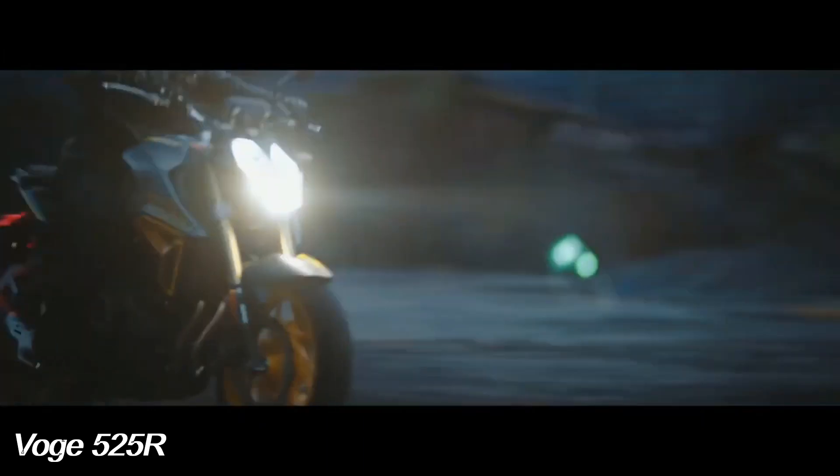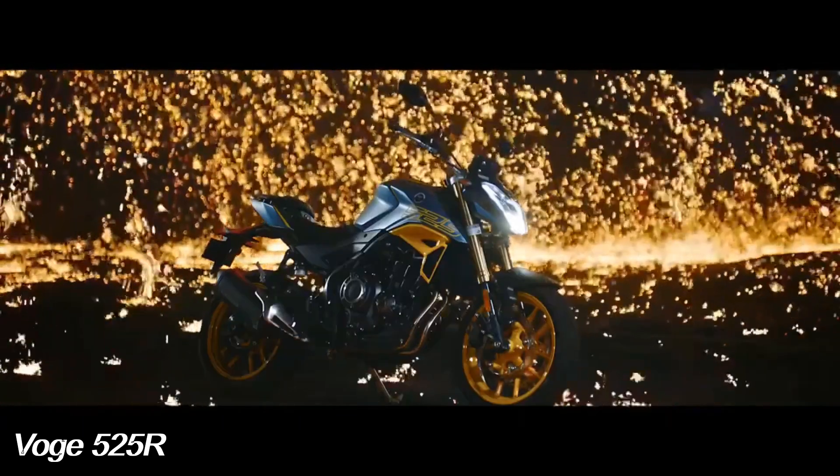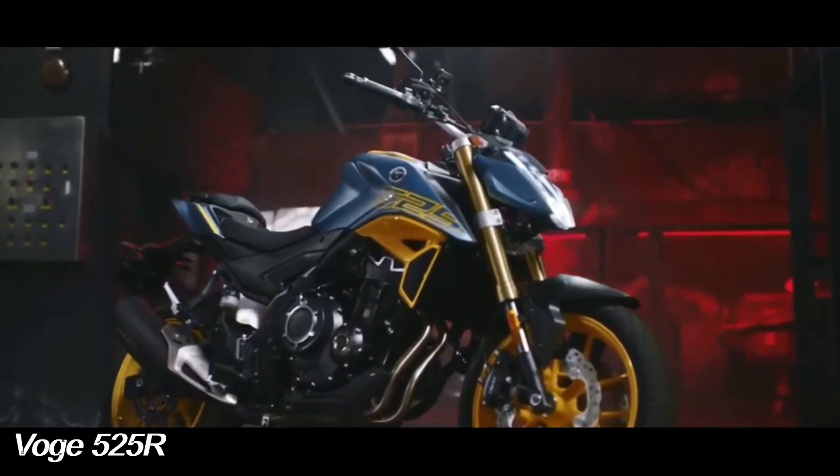The Boge 525R has a seat height of 770mm from the ground. Tire size will not change: 120/70-17 on the front and 160/60-17 on the rear.